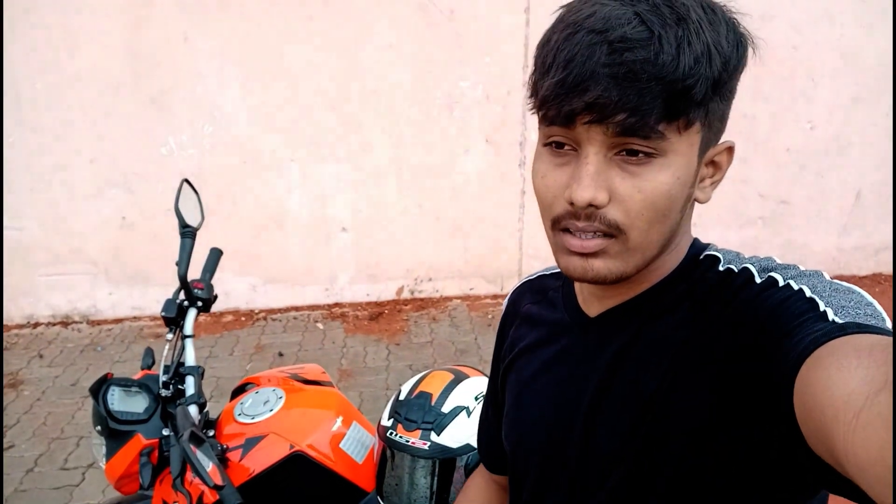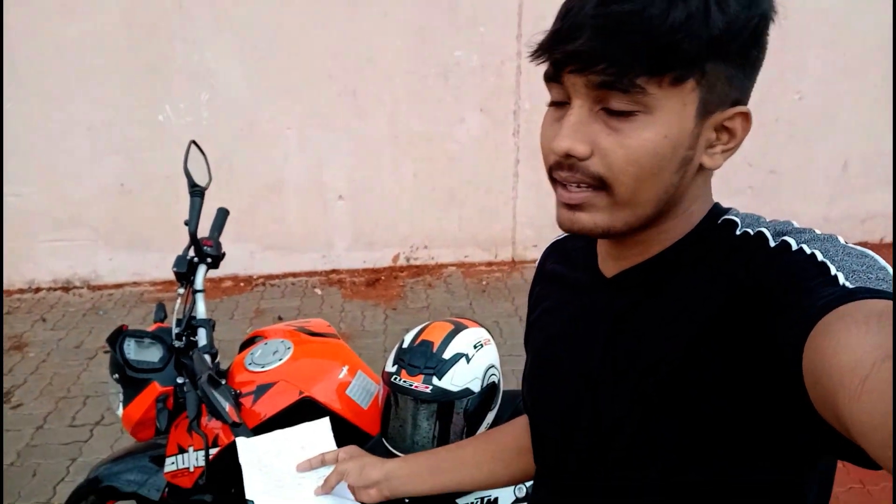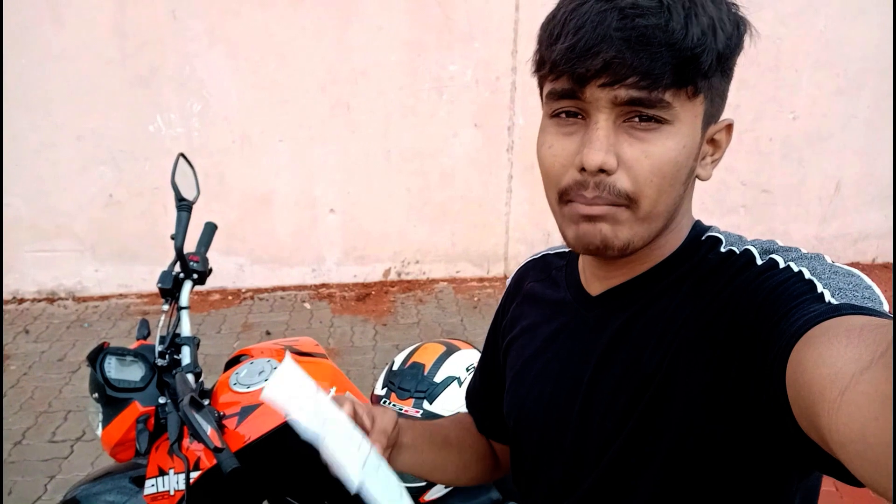The second good point about this bike — and the reason most bikers shift to KTM — is the exhaust note. The exhaust note is powerful and a bit loud too, and you will definitely feel very good riding it.